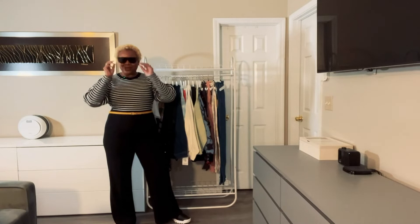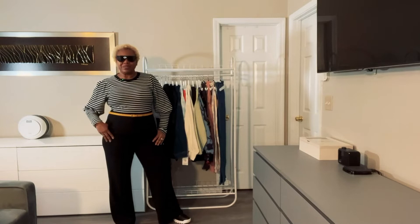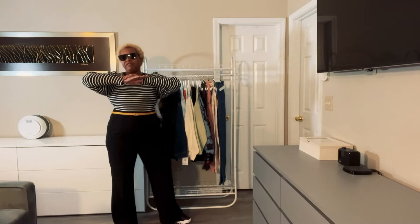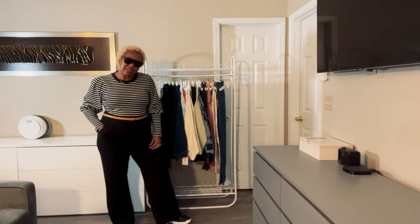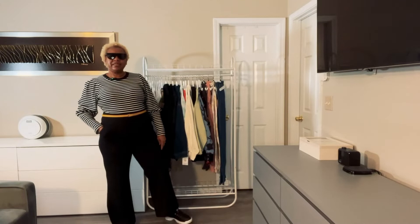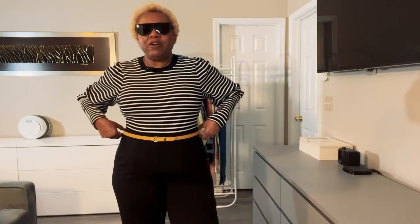My next look features very bold sunglasses paired with a very bold graphic top that has a puff balloon sleeve and elongated cuff. I tucked it into stretchy, comfortable, wide-legged crepe pants. I'm wearing a mule sneaker by Fila called the Disruptor. I also decided to add a little skinny yellow belt.